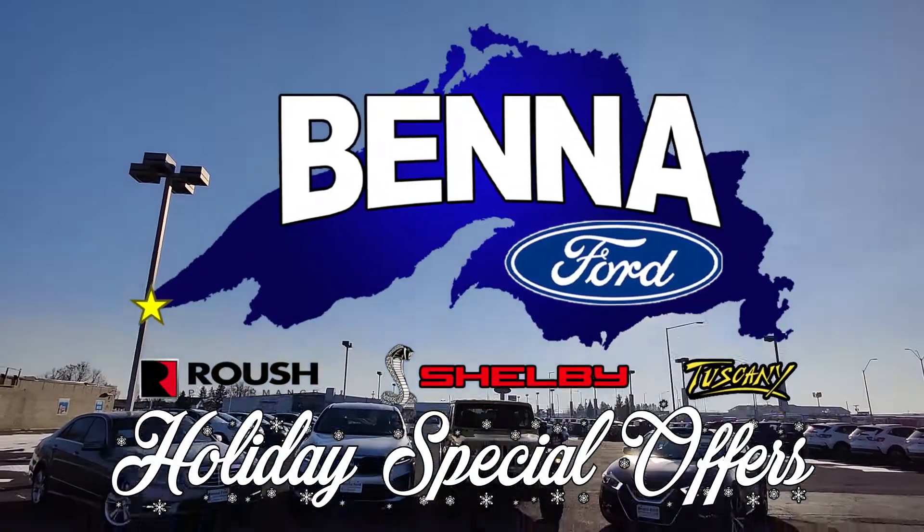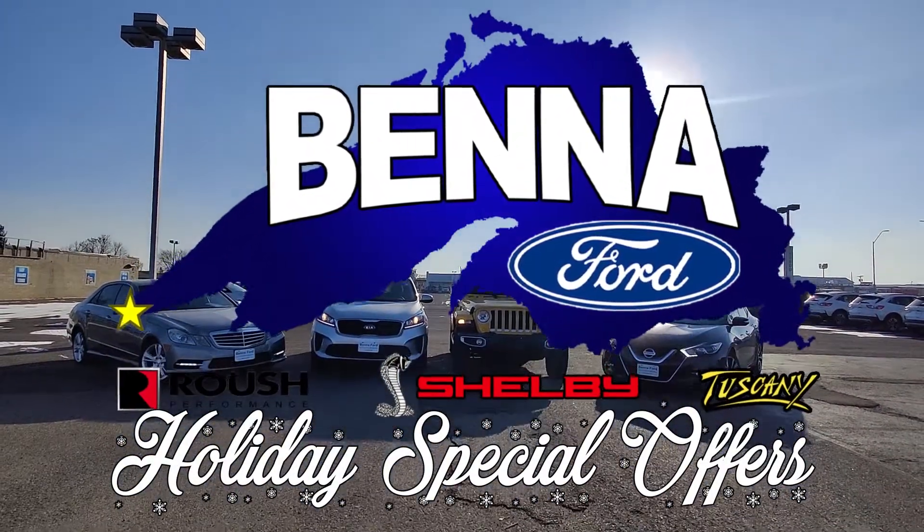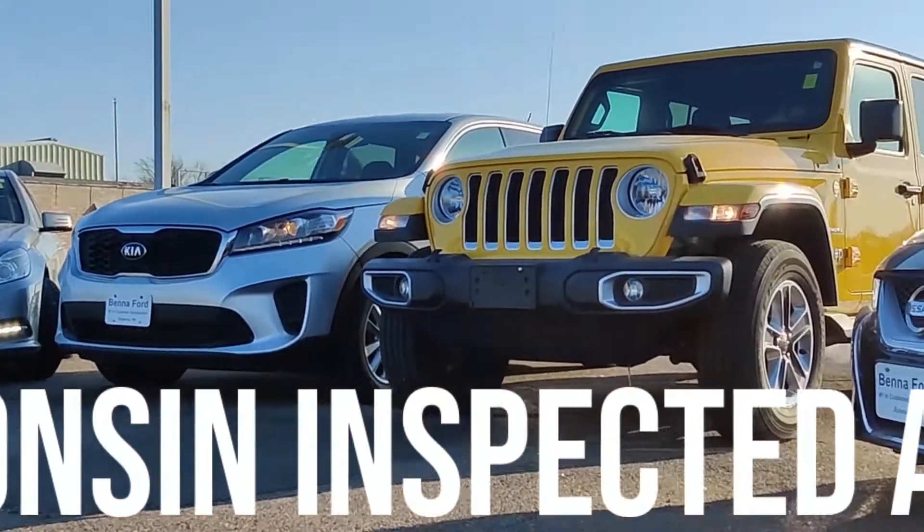Hi, welcome to Benna Ford's holiday special offers. Everything Wisconsin-inspected and ready to go. First up,